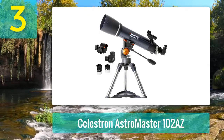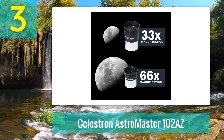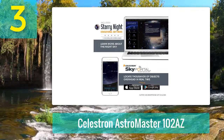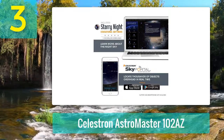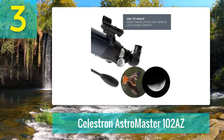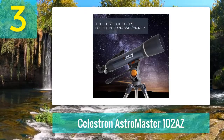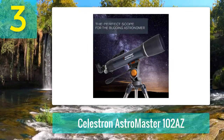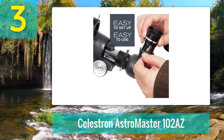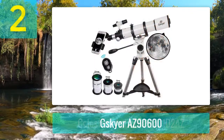Coming in at number 3: Celestron AstroMaster 102 AZ. For city dwellers, a telescope with a large light bucket won't do too much good due to light pollution. That's when a small to medium-sized refractor telescope comes in. The Celestron AstroMaster 102 AZ refractor telescope is ideal for beginners and city dwellers, since it's easy to use, has a simple alt-azimuth mount, and is pretty affordable. The 102mm objective lens paired with the 660mm focal length is the perfect planet-viewing setup. With a little searching and the right conditions, you'll be able to see everything from the moon's craters to Saturn's rings.